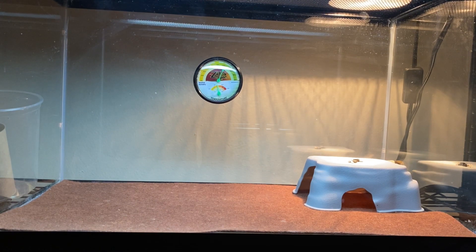She ate good this morning — I gave her three crickets, and I'm about to give her some mustard greens to make sure she stays healthy.